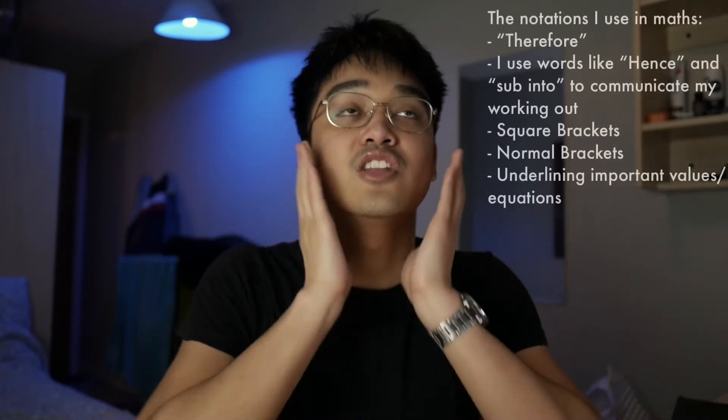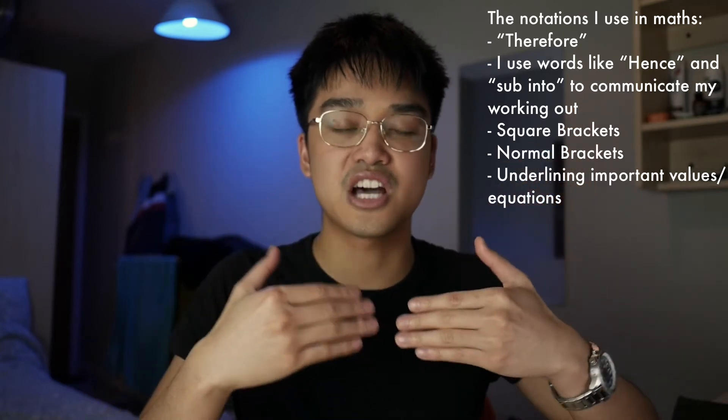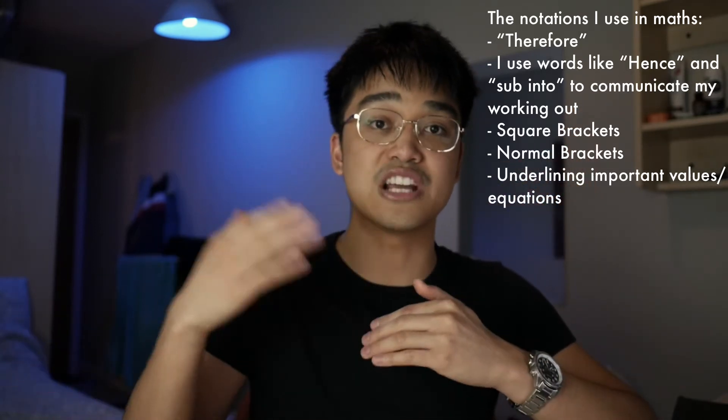Be careful with your notation. Make sure you use brackets and that the brackets are in the right place. Make sure your indices look like indices. Make sure your Zs don't look like twos. I can't stress how many times I accidentally multiplied something by three rather than raising it to the power of three, because I misplaced the brackets. I remember in one of my exams I carried this mistake forward, and if it wasn't for me double-checking at the end, I would have flopped that paper.